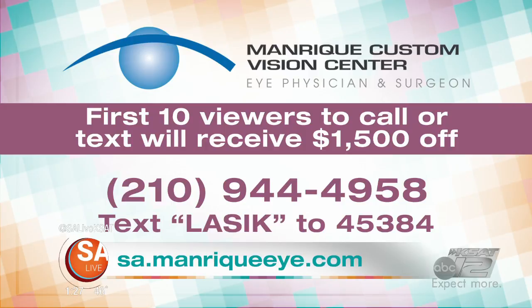For more information on Manrique Custom Vision, visit sa.manriquei.com.